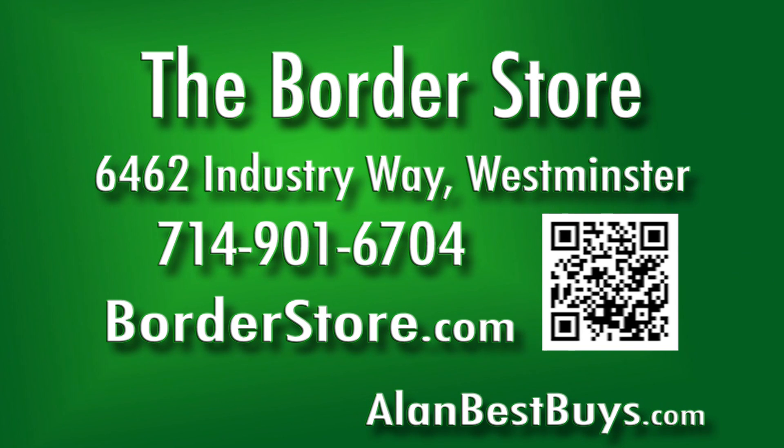The Border Store, 6462 Industry Way, Westminster. 714-901-6704. Open six days a week, closed Sunday. But BorderStore.com never closes. The Border Store wishes you a mural Christmas and a decorative new year.